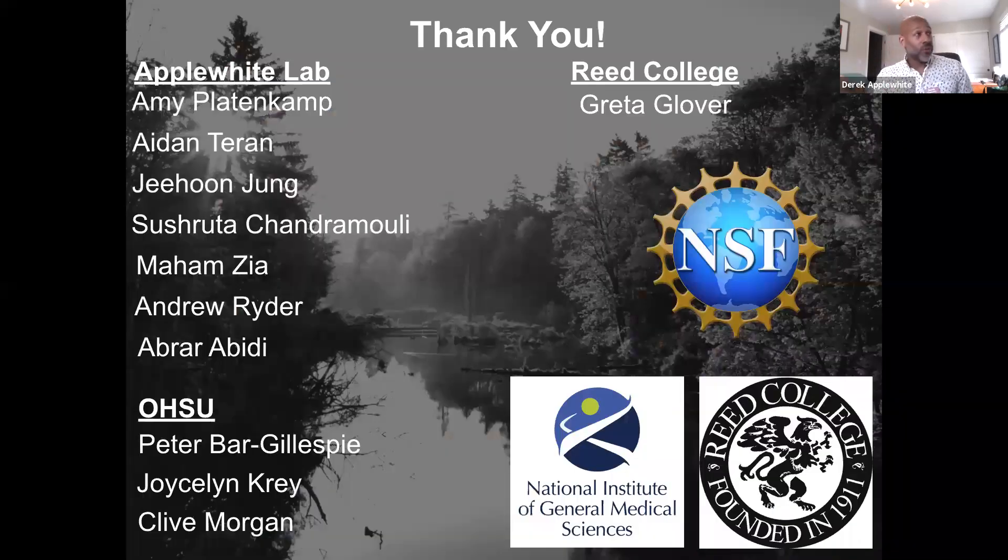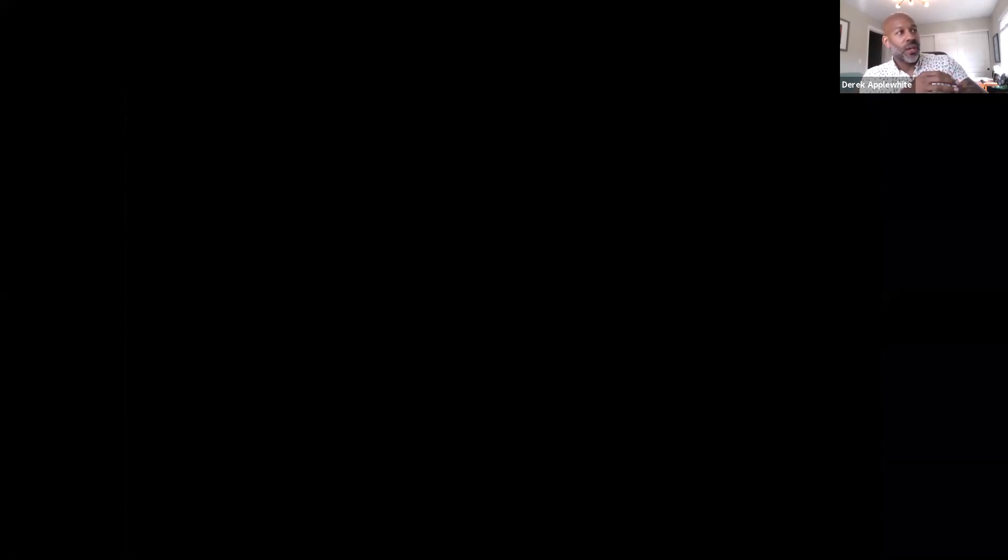This is the crew — this was taken last December before the world changed forever. We were having some pizza and beer up the road at Double Mountain. I want to thank everyone who's done the work. Most of these students are Reed students currently in my lab or recently graduated. I've also collaborated with Peter Barr Gillespie at OHSU, who is a Reed alum himself. Greta Glover is our departmental instrumentalist who has given a lot of support with my microscopes. This project is funded by the National Institutes of Health. I have another project funded by the National Science Foundation. Reed College also gave me a generous startup package to get my lab up and running. I'm happy to take questions.